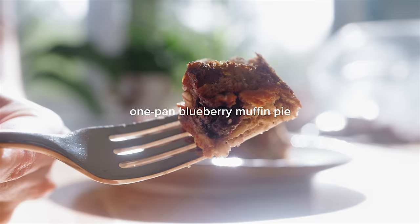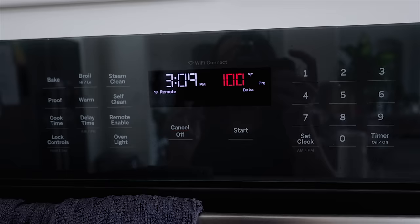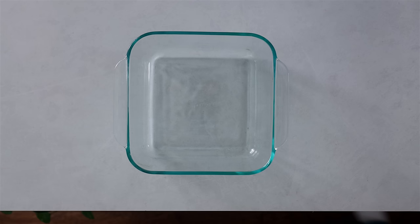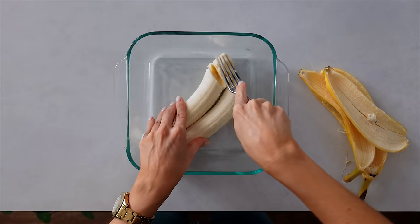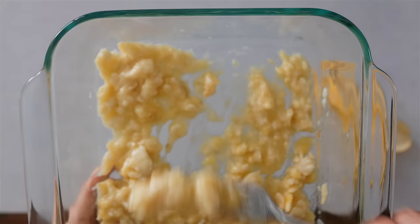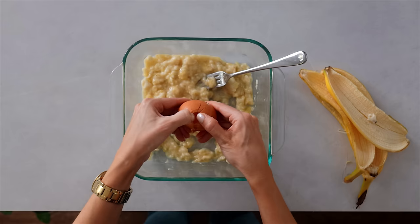I'm just preheating my oven to 380 degrees Fahrenheit — that's about 195 degrees Celsius. We're going to make and bake our breakfast in one dish, just a regular baking pan. I'll link the one I'm using below in case you want to see the dimensions. For the ingredients, got two ripe bananas, mashing them up with a fork really roughly. I actually like to leave some pieces in for texture. Then cracking one egg in and mixing it in with the banana.